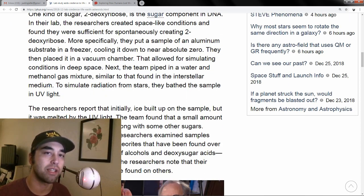The researchers sought to recreate the conditions of space when an asteroid is traveling through it. With the simulation, they wanted to see what would come out. They put an aluminum substrate in a freezer, cooled it to near absolute zero, and placed it in a vacuum chamber. From there, they started piping water in along with a methanol gas mixture, to further the simulation, because they had found those compounds in space before.